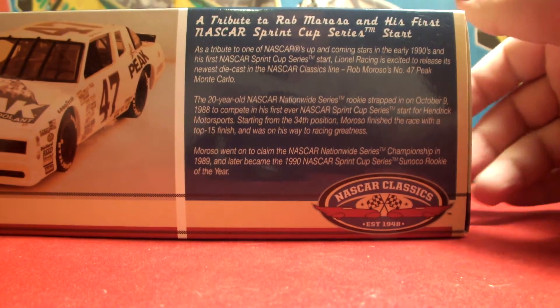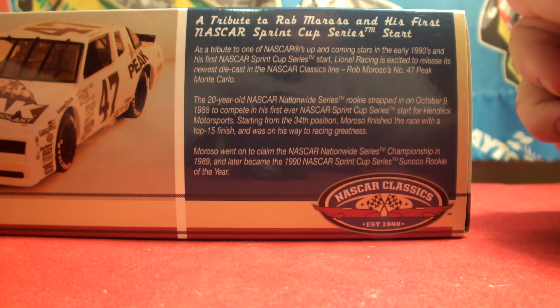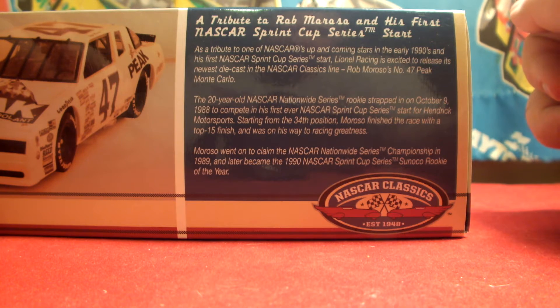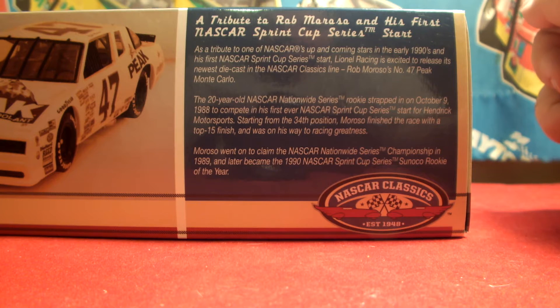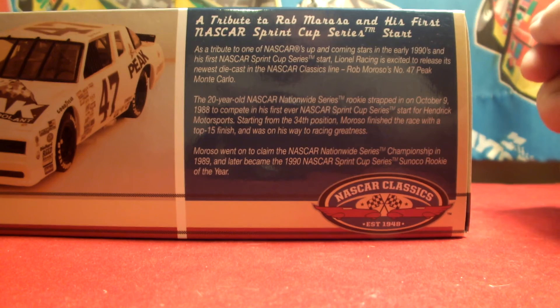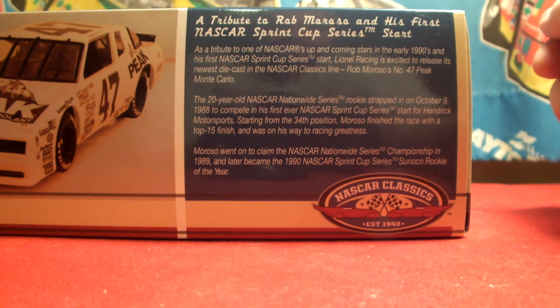There's a little readout here — I'll read it to you. It says: 'A tribute to Rob Moroso and his first NASCAR Sprint Cup Series start. As a tribute to one of NASCAR's up-and-coming stars in the early 1990s, Lionel Racing is excited to release its newest diecast in the NASCAR Classic line — Rob Moroso's number 47 Peak Monte Carlo. The 20-year-old NASCAR Nationwide Series rookie strapped in on October 9th, 1988 to compete in his first ever NASCAR Sprint Cup Series start for Hendrick Motorsports. Starting from the 34th position, Moroso finished with a top 15 finish and was on his way to racing greatness. Moroso went on to claim the NASCAR Nationwide Series championship in 1989 and later became the 1990 NASCAR Sprint Cup Series Sunoco Rookie of the Year.'